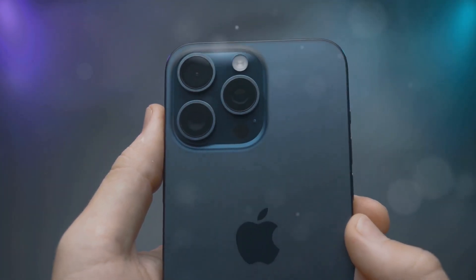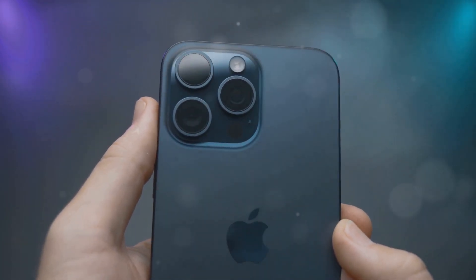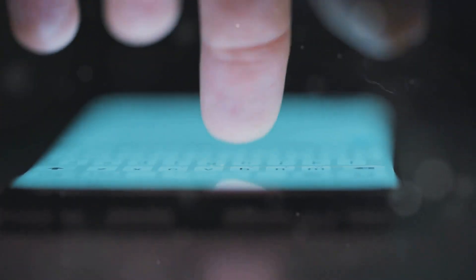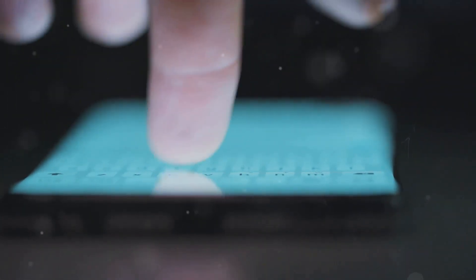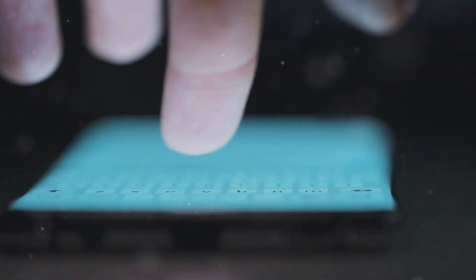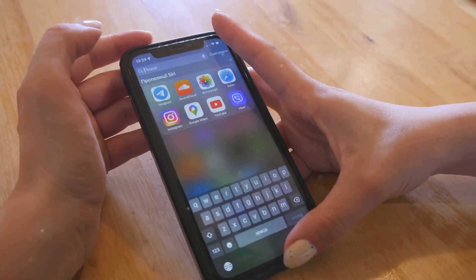One of the most significant changes to the iPhone 16 Pro is the introduction of the action button. This customizable button, located on the left side of the device, replaces the mute switch that has been a staple of iPhones for over a decade. The action button can be programmed to perform a variety of functions, such as launching the camera, activating Siri, or toggling the flashlight. The action button's versatility is one of its key strengths.